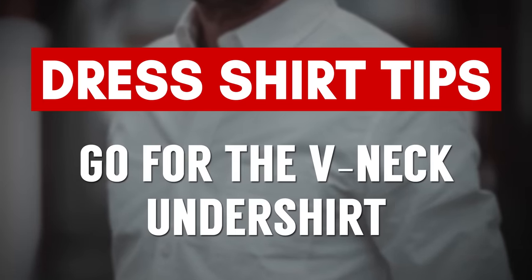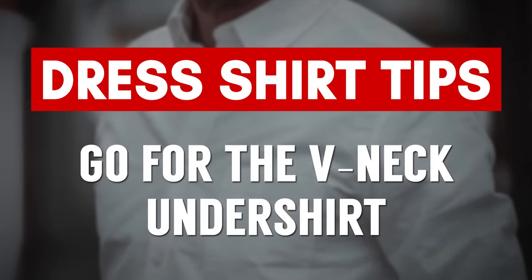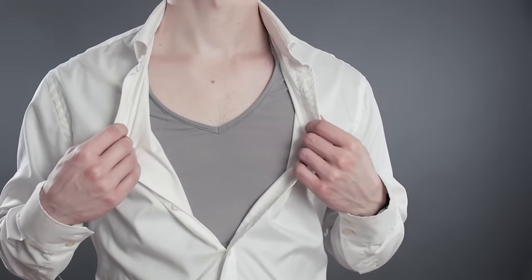Coming in at number nine: assuming you're not wearing a necktie and you're going to have those top two buttons unbuttoned, make sure to go for a V-neck undershirt, not a crew neck.